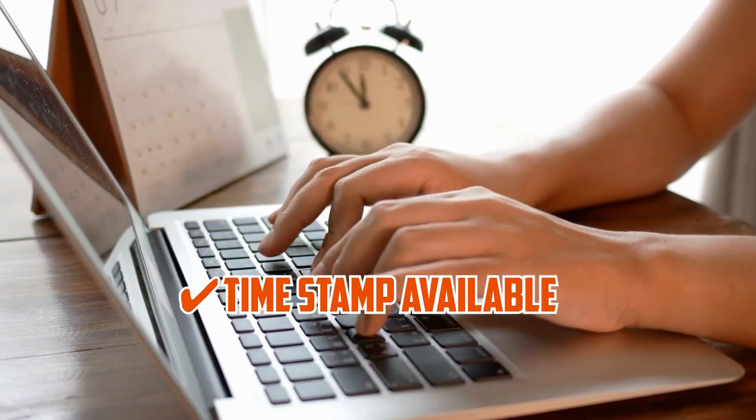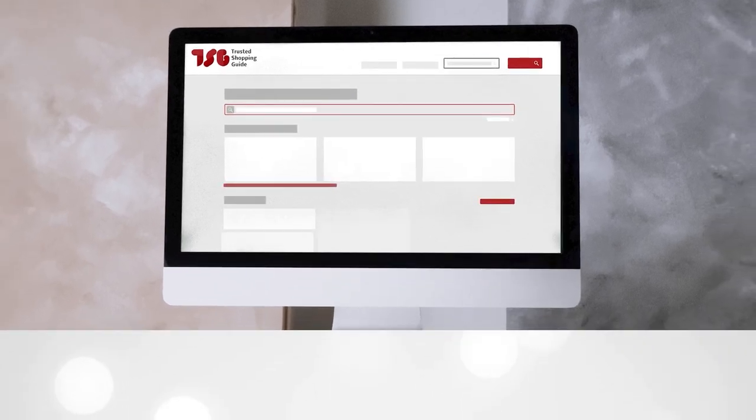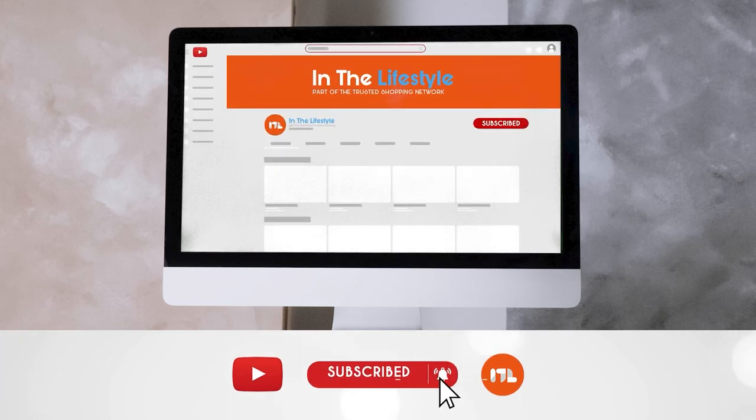To help you further, there are timestamps and direct links to all the products in the description below. Be sure to visit our website TrustedShoppyGuy.com for more of our research in the lifestyle, or alternatively, subscribe to this channel for regular updates.